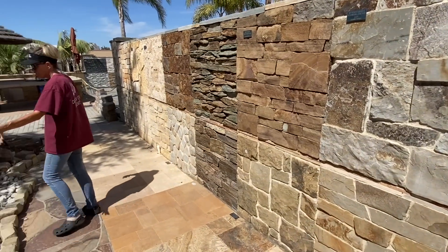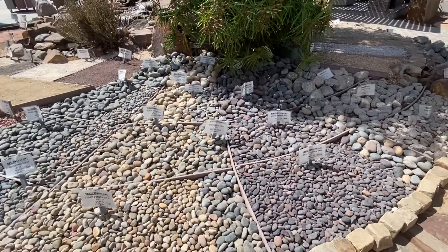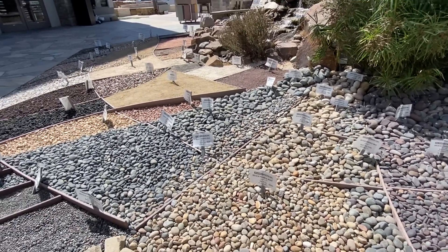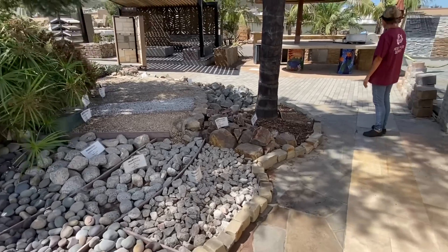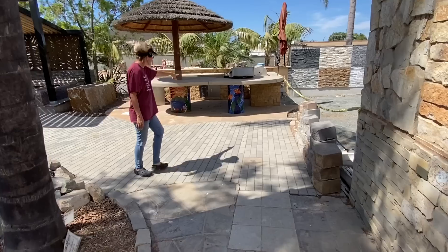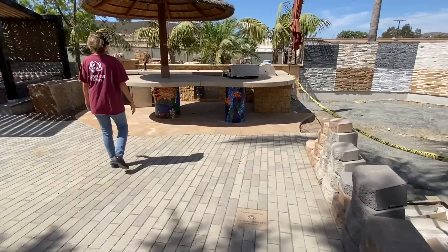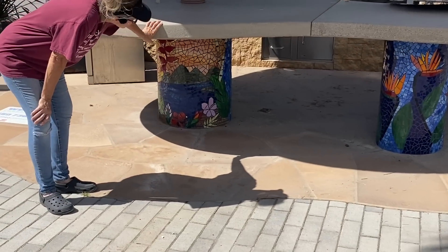More boulders, rocks, and pebbles, all clearly marked with prices, sizes, and types. I never noticed this before — look at the mosaics on this outdoor kitchen under the palapa. That's beautiful. I wonder who did those. That's gorgeous.